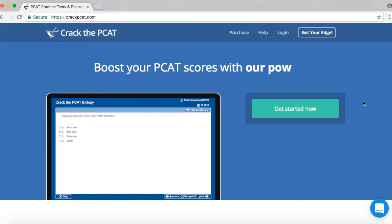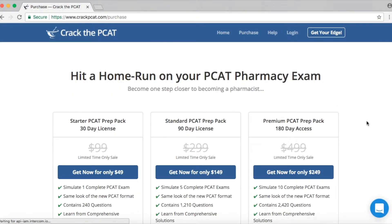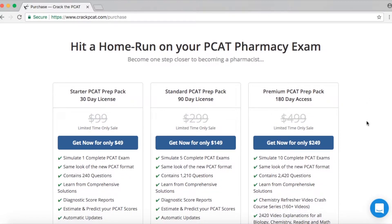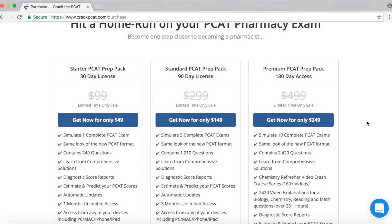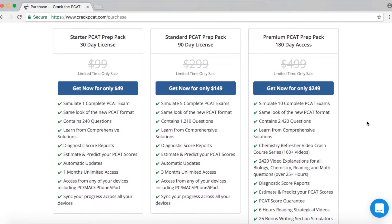I can go on and on about how amazing this site is, but you'll only really know unless you actually see it, right? So let's take a look. As you can see, they have different packages that cater to your study time frame. They have a 30-day license, 90-day license, or 180-day access. And they actually have a sale going on right now — you can get the 30-day for $49, the 90-day for $149, or the 180-day for $249.